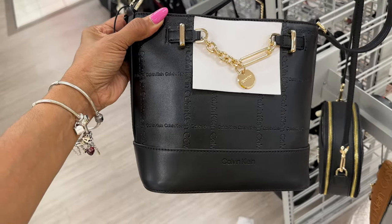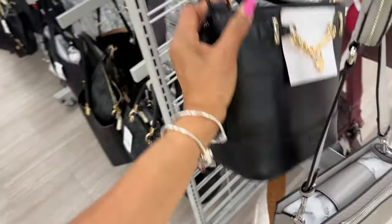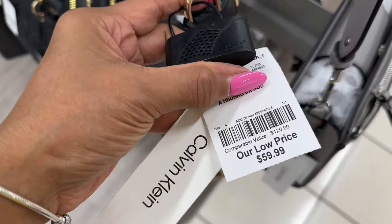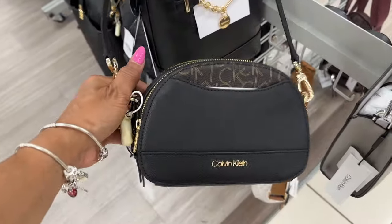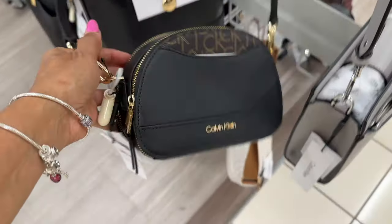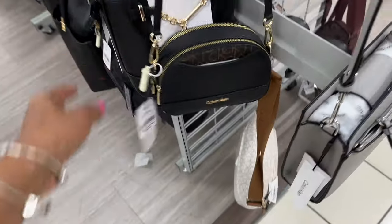Here's another Calvin Klein crossbody — black and gold embossed with Calvin Klein branding all around. Retail $148 and it's $60 here. We've shown this little crossbody before — double zipper up top, pocket in the front, and pocket in the back. Retails for $138 and it's $60.